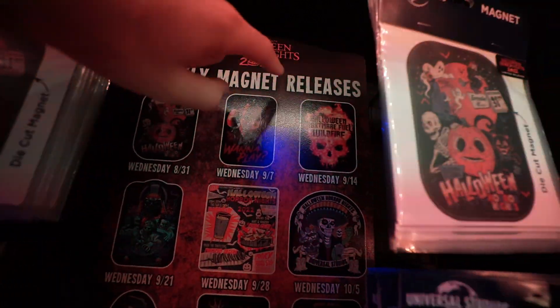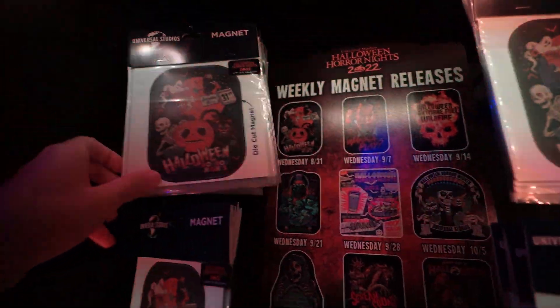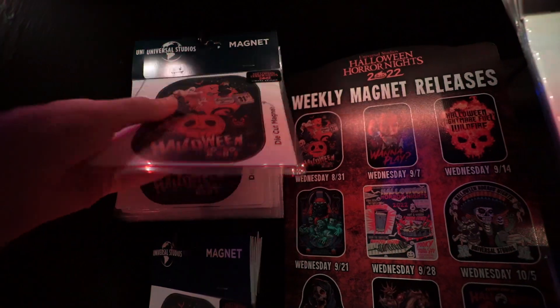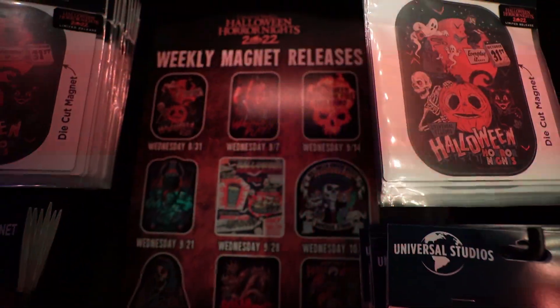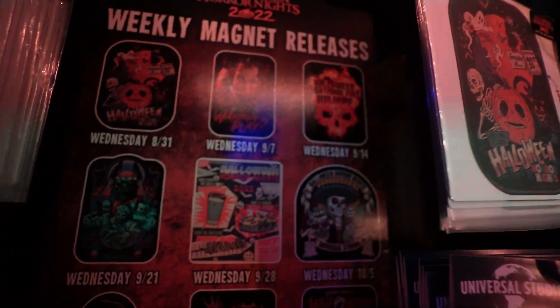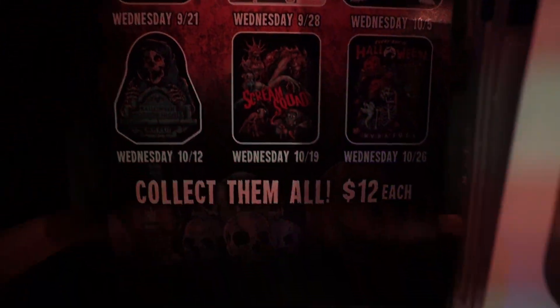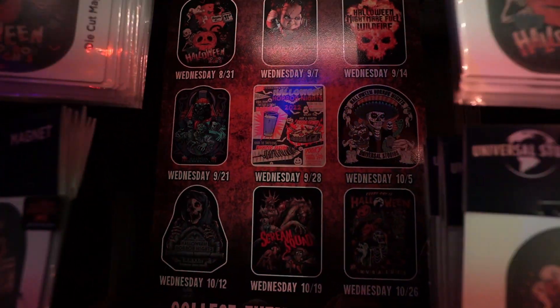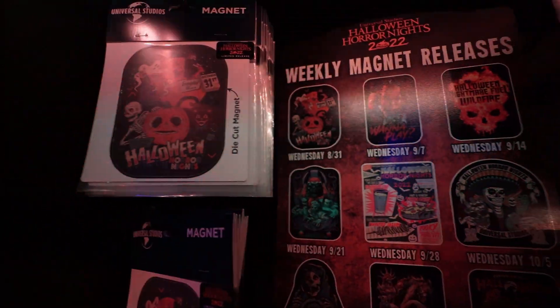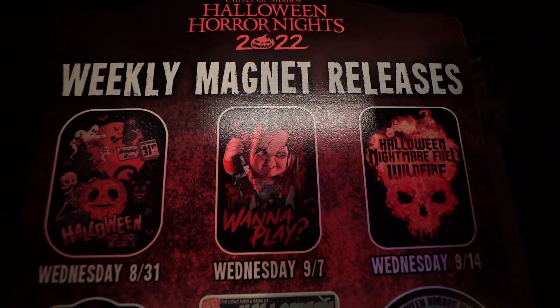These are the weekly magnet releases. You've got this week's Halloween Horror Nights standard one we've been seeing on the shirt, then you have Chucky and Nightmare Fuel. These are $12 each and released weekly, but I have heard that they do sell out, so I would get them earlier than later.